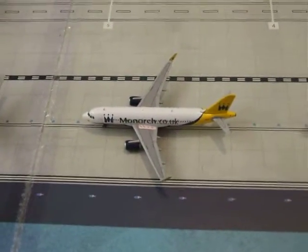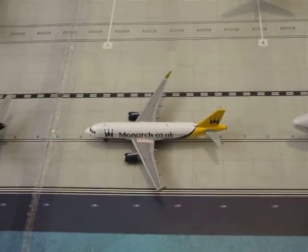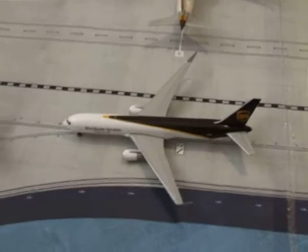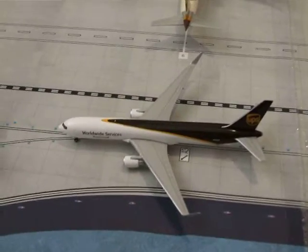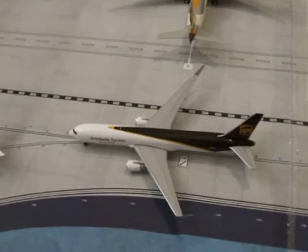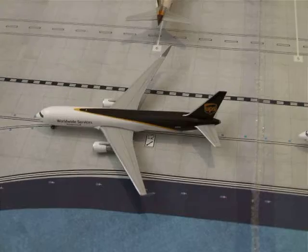Here we've got the Monarch A320. He will be making his way from Luton to Malaga as ZB14. Here we've got the UPS 767. He will be making his way from Stansted to Louisville as 5X238.